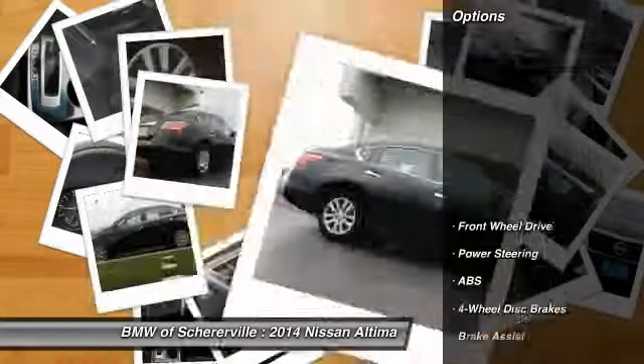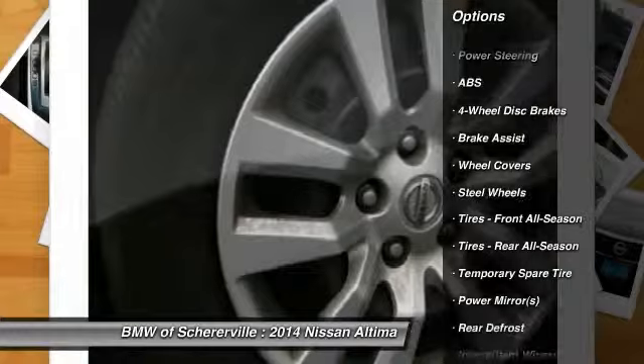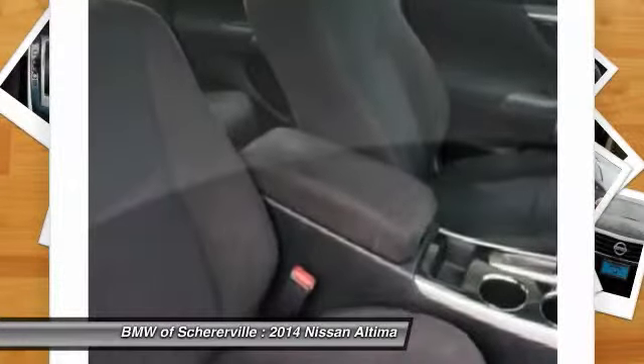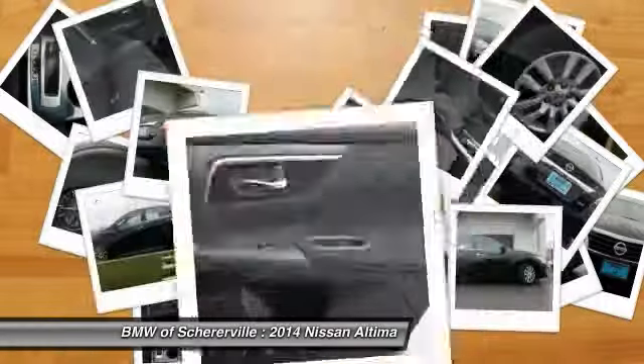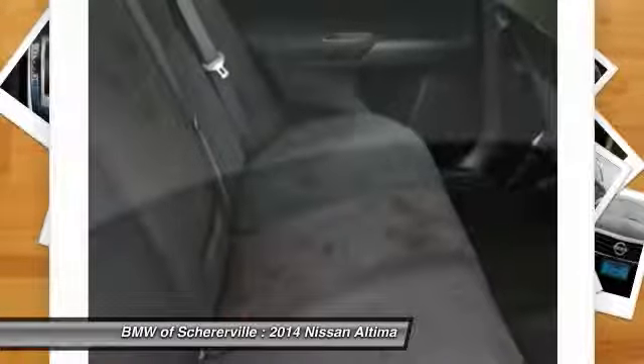Here are some of this vehicle's great options: stability control, keyless entry, traction control, anti-lock braking system, steering wheel audio controls, Bluetooth, power steering, adjustable steering wheel, driver airbag, and cruise control.